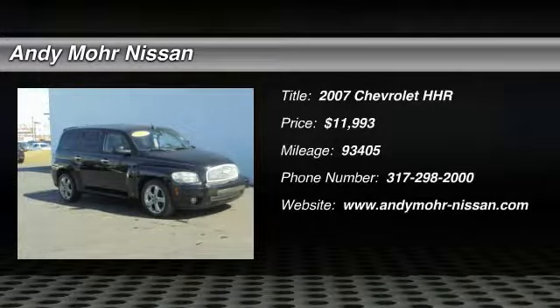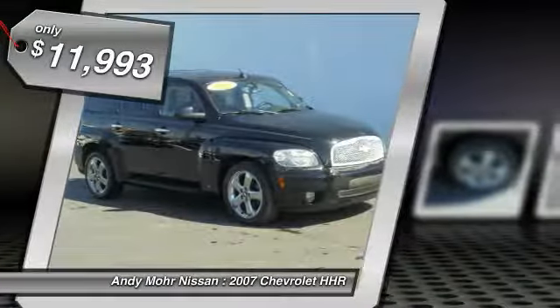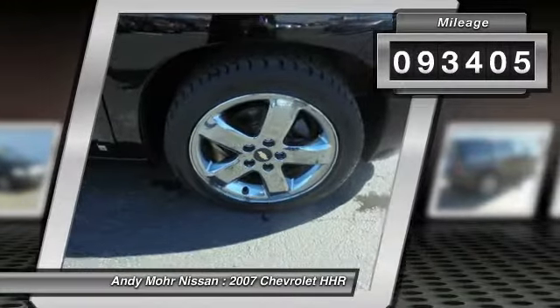The 2007 HHR. The HHR is super fun and functional for any road trip and is priced below $15,000. This vehicle has less than 95,000 miles.